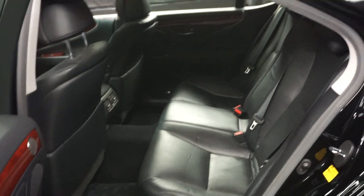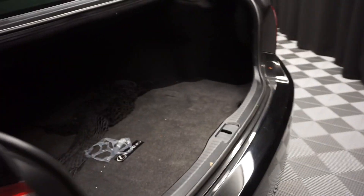Here's your sunroof. It's got Lexus wheels, plenty of room here in the back seat, plenty of room back here in the trunk area, power trunk closer, and all wheel drive.